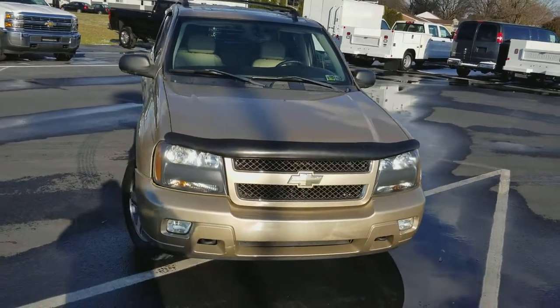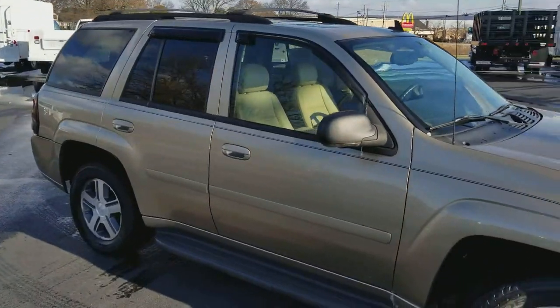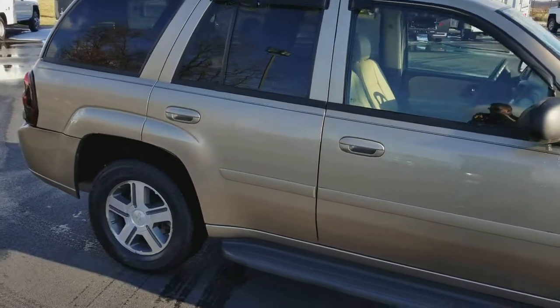As you can see the body is in really good shape — no dents. Things overall have just been really well taken care of.